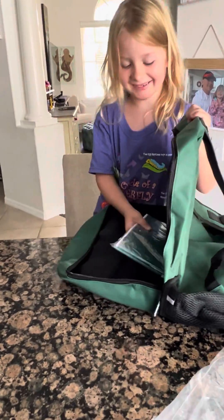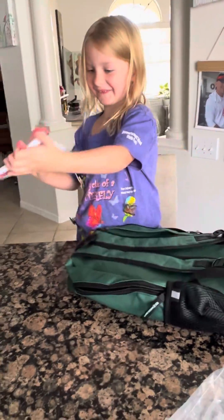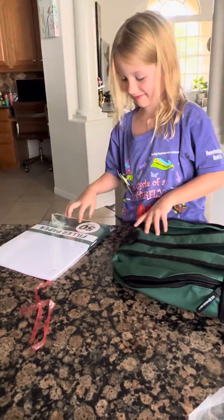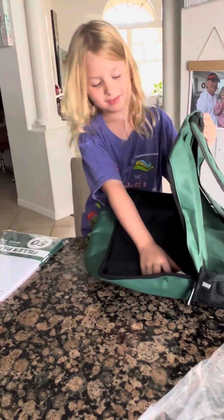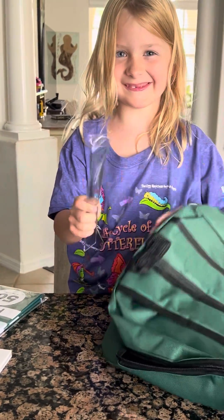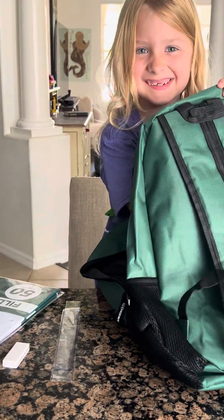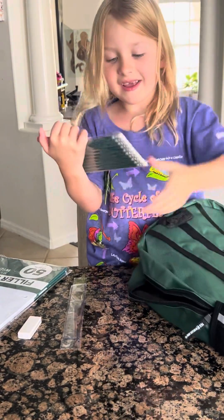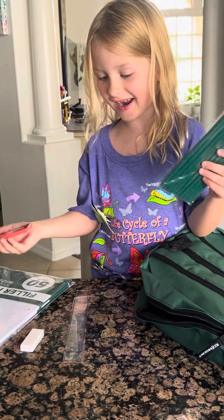What's in there? We have a notepad, some loose leaf paper — 50 pages. An eraser. A ruler. We have some pencils and crayons.